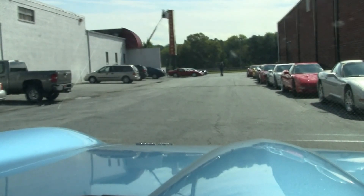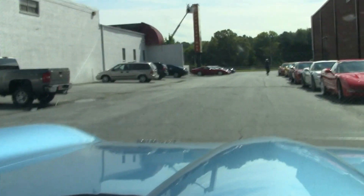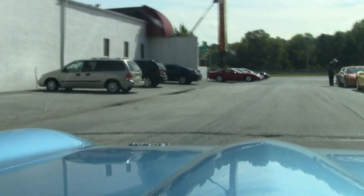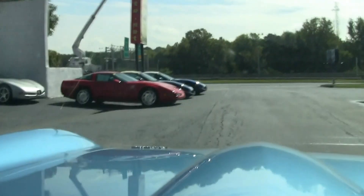Welcome to Buyavet. Today we're going to take a ride in the 1966 Corvette 327 350 horse Corvette. This beautiful car is probably one of the best running, driving, mid-year Corvettes we have.